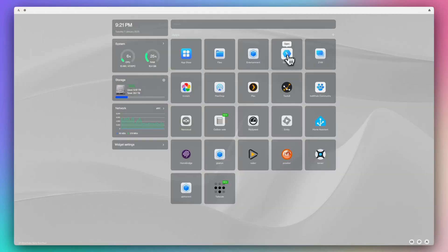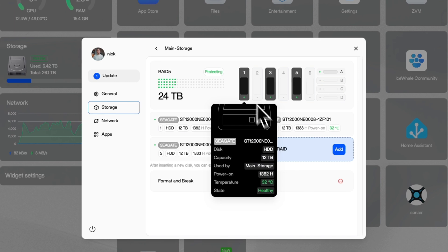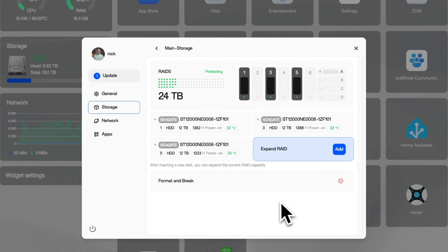I have run into some bugs with ZimaOS, and it's still very much in development. There are a lot of features still coming, but I kind of see that as a good thing — they have a clear roadmap of new features, and from what I can tell it's already improved a lot over the past year. Despite loving ZimaOS and the Zima Cube Pro, I have had some issues I really want to talk about.